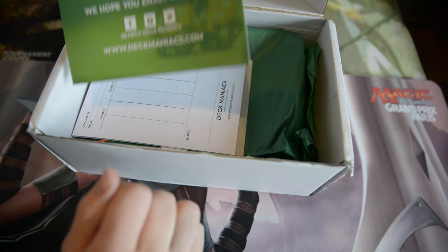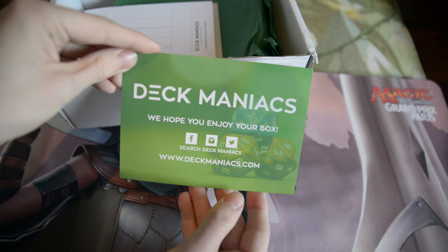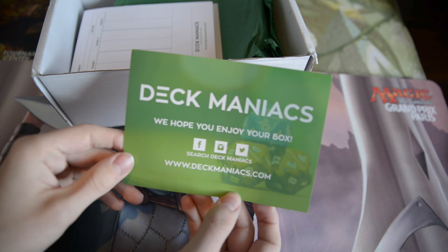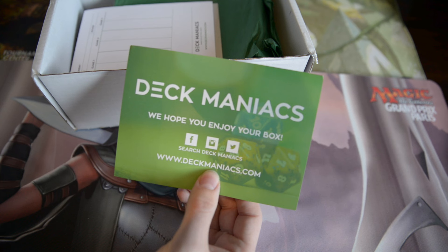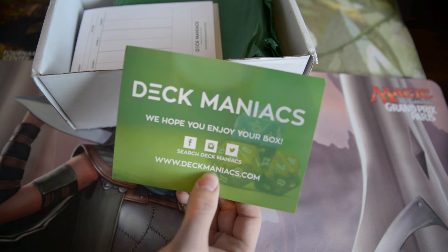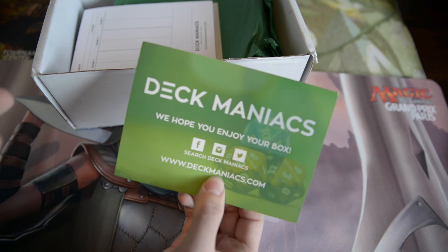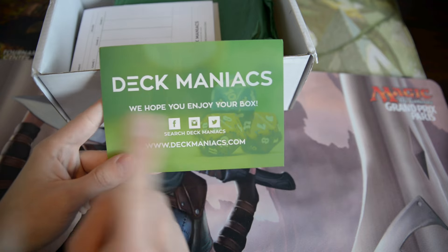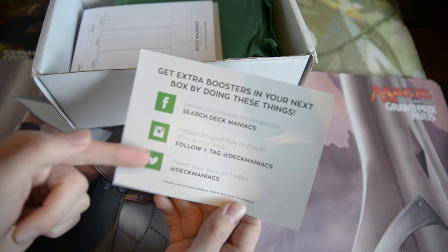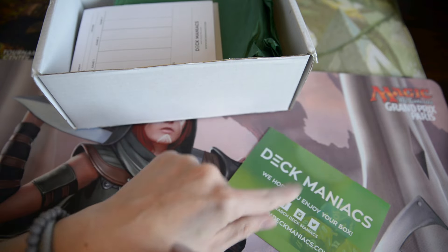Probably and hopefully some Shadows over Innistrad products — super stoked about that. So we have the little flyer, Deckmaniacs. Check them out at DeckManiacs.com. You can also read my articles while you're there — I'd greatly appreciate that. Maybe you'll find something awesome to read; lately we've had a complete intro deck guide on it so you should check that out. You can also use the code FIRE for 15% off your first box. Be sure to check them out on Facebook, Instagram and Twitter, and you can share your posts to get free extra boosters with your box.